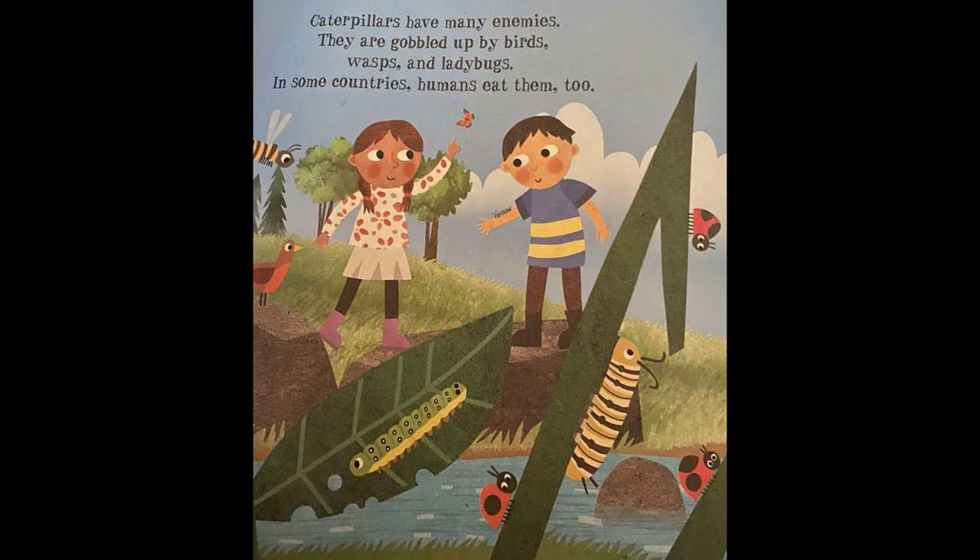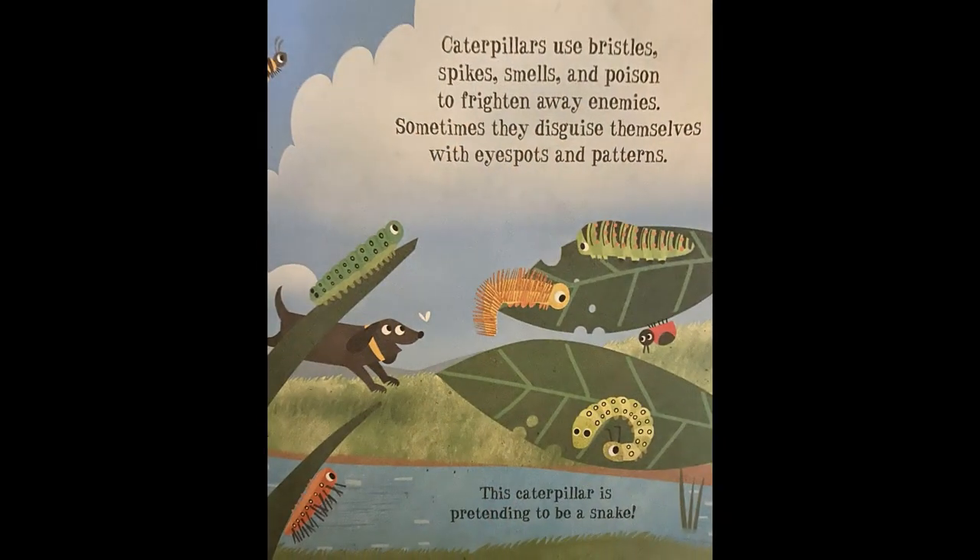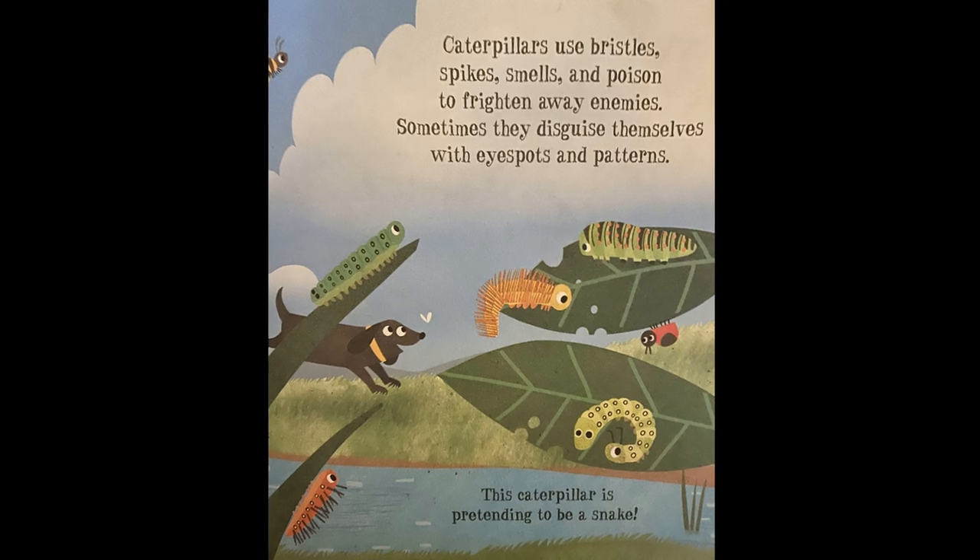In some countries, humans eat them too. Caterpillars use bristles, spikes, smells, and poison to frighten away enemies. Sometimes, they disguise themselves with eye spots and patterns. This caterpillar is pretending to be a snake!